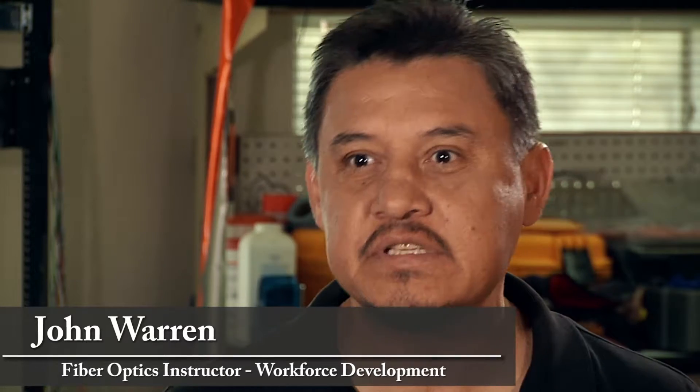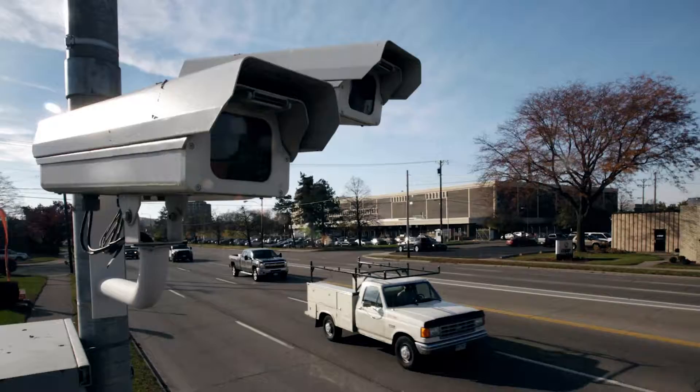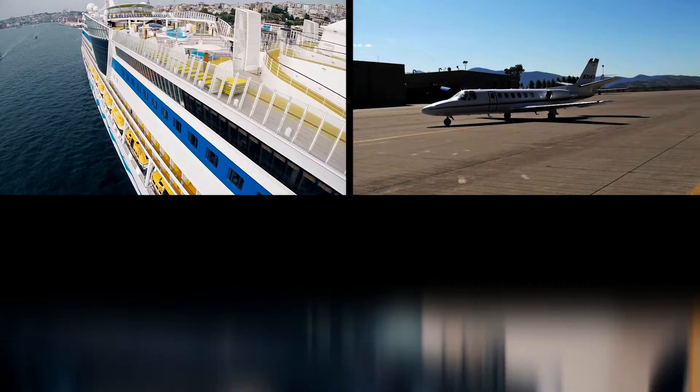Fiber optics is a huge thing now that pretty much controls everything we use today in technology — not only in cell phones, internet, and cable TV, but also traffic lights, cameras, and they're putting them in ships, airplanes, and cars.